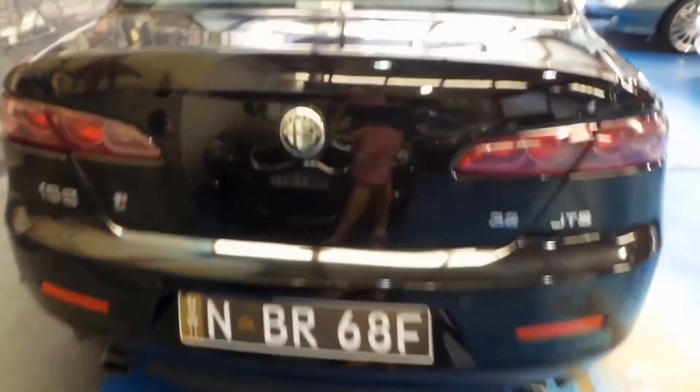It's got parking sensors, a good service history, and two remote keys.